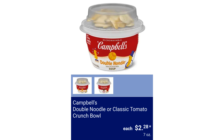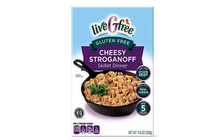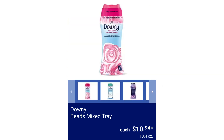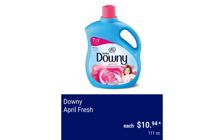Campbell's Double Noodle or Classic Tomato Crunch Bowl $2.28. Live Free Cheesy Skillet Assorted Varieties $3.19. Boulder 8-Roll Multi-Size Paper Towel $8.99. Downy Beads Mixed Tray $10.94. Downy April Fresh $10.94.